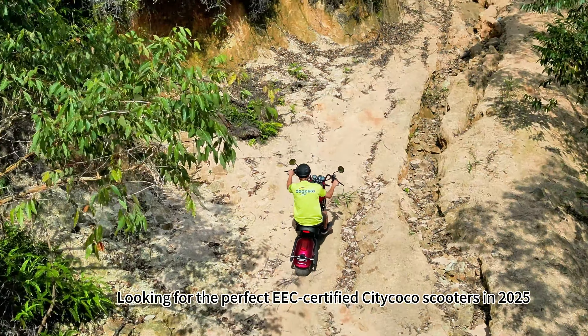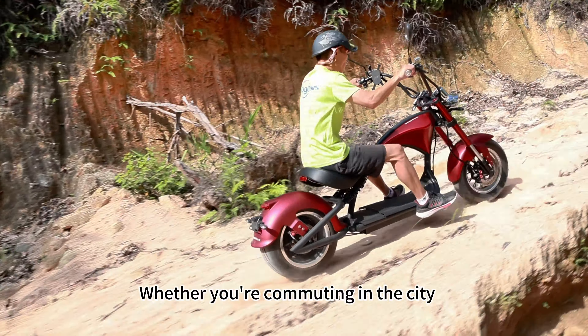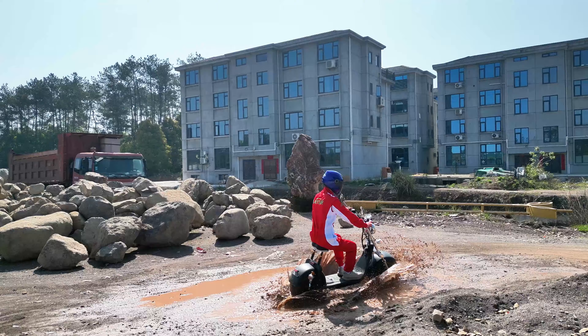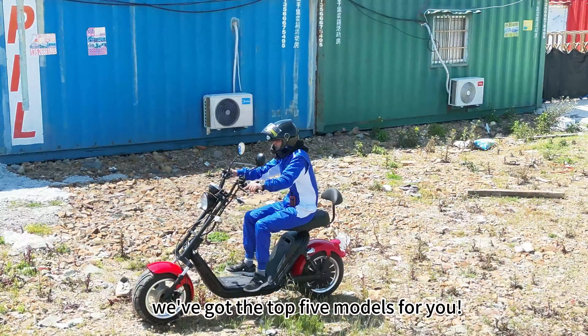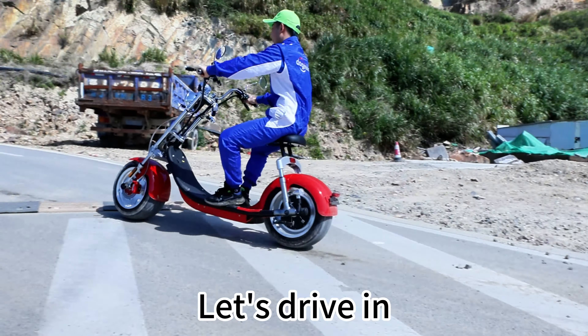Looking for the perfect EEC-certified Cedicoco scooters in 2025? Whether you're commuting in the city, exploring country roads, or enjoying coastal rides, we've got the top 5 models for you! Let's drive in!